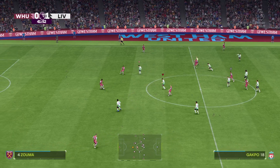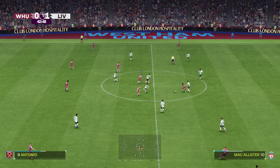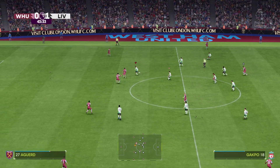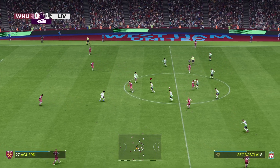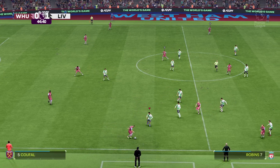So it looks like it'll be advantage Liverpool at the break. Your thoughts on this narrow lead, Sue? Well, they've controlled patches of that first half and created some good opportunities, but only being up by one it's so close — it's tough to call a winner here.